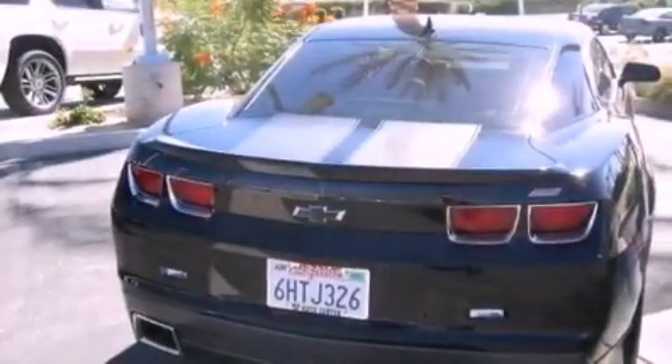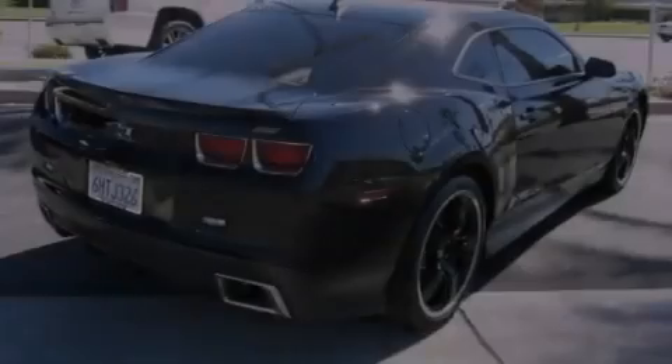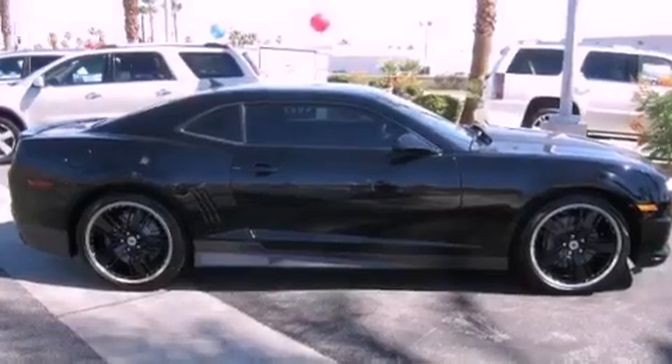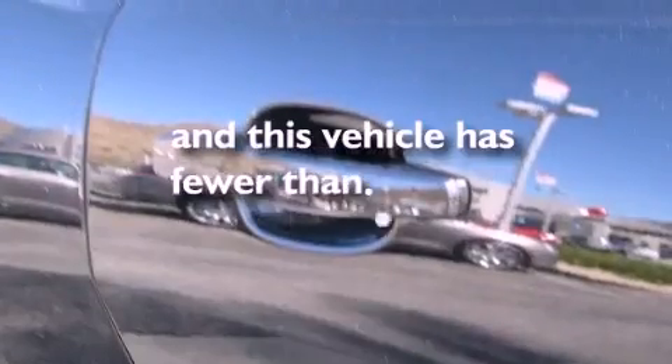Additional features include air conditioning, cruise control, a rear parking aid, a passenger side vanity mirror, fog lamps, OnStar, an anti-lock braking system, side curtain airbags, keyless entry, and this vehicle has fewer than 9,000 miles on the odometer.